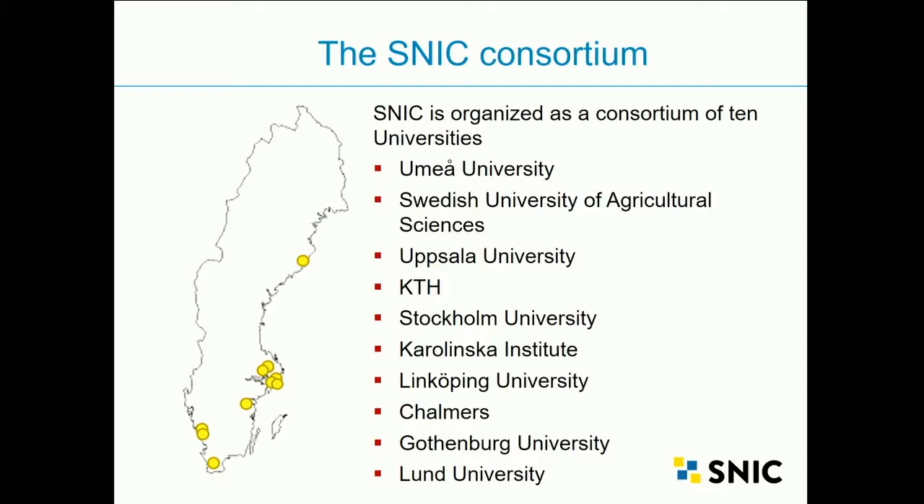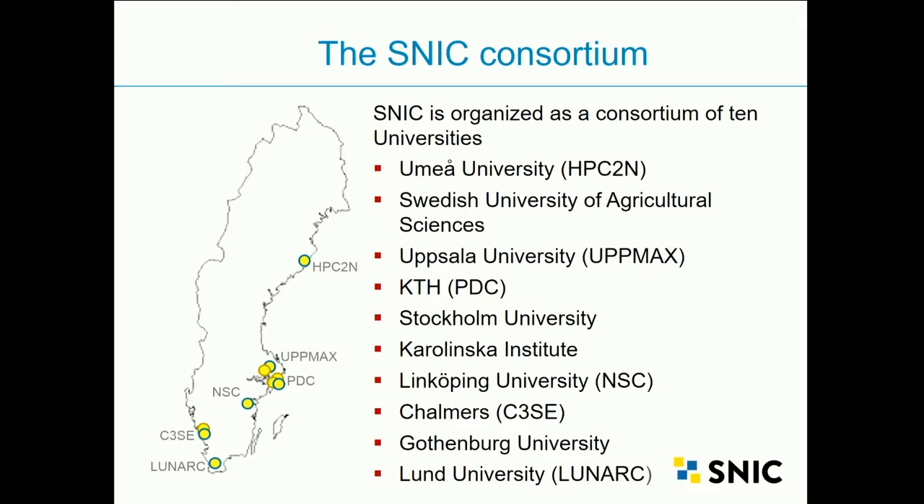SNIC is a consortium of ten universities — Sweden's ten largest universities, from Umeå in the north to Lund in the south — that are running SNIC. Currently we have six computing centers providing the resources for computing.